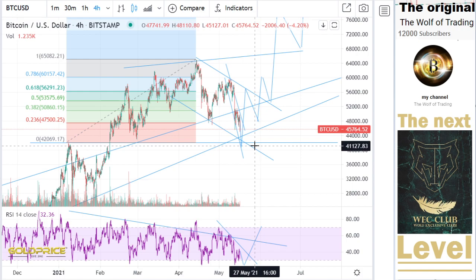If you want the end target, then come into the Wolf Exclusive Club — there the members have the end targets. If you want the end target, contact me in the Wolf Exclusive Club. Thank you.